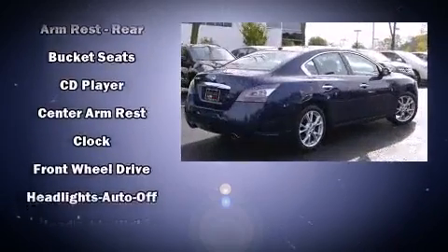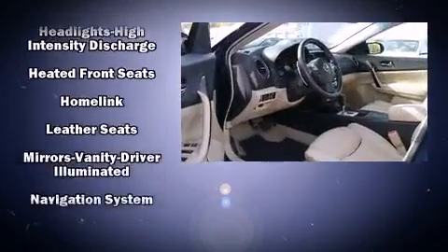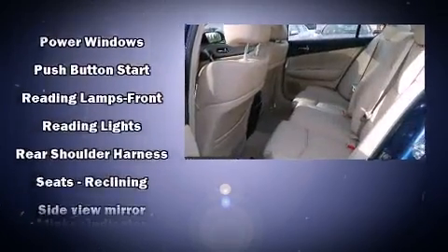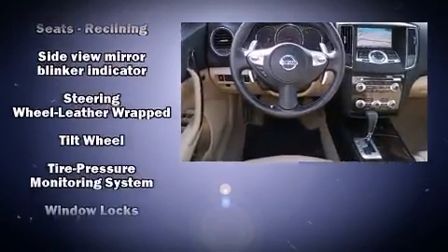Nissan also prioritized safety and security by including dual front-impact airbags with occupant-sensing airbag, head curtain airbags, brake assist, anti-whiplash front head restraints, ignition disabling, and four-wheel disc brakes with ABS.